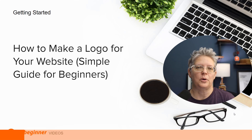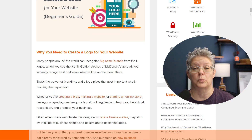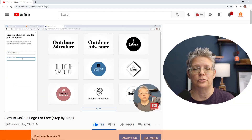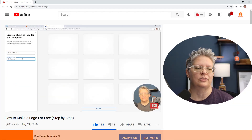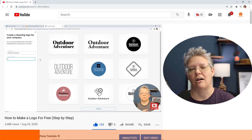Once you get started you also want to make a logo, and a lot of times people think they have to create logos with expensive software or hire expensive designers. When you're just getting started you don't have to do that. We show you how to make a logo for your website — a simple guide for beginners — so you can get one quickly on your new website.